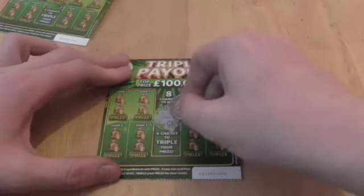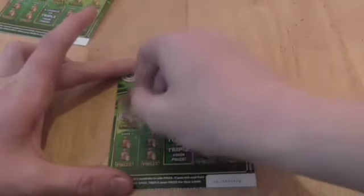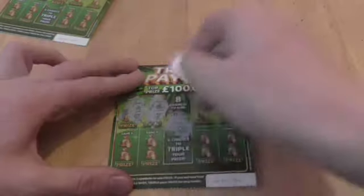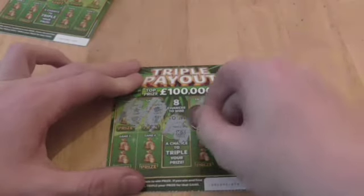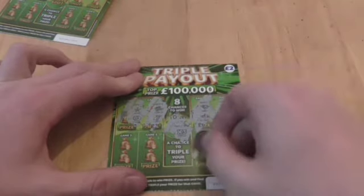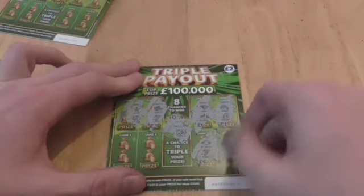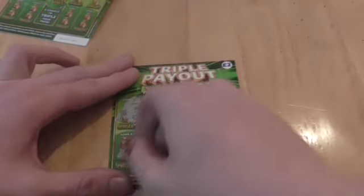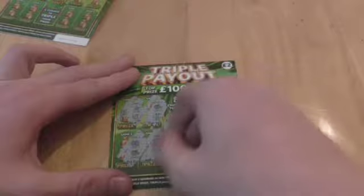3 times 3. Nope, nope, nope — no winners on that one, and nope on the last. Next one.